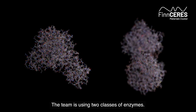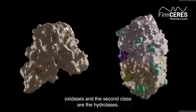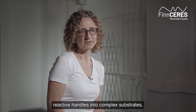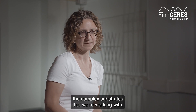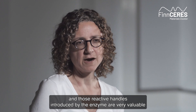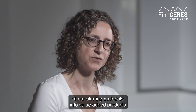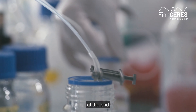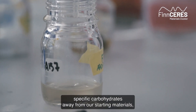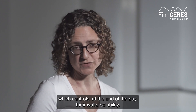The team is using two classes of enzymes: oxidases and hydrolases. Oxidases use oxygen to introduce reactive handles into the complex substrates we're working with. Those reactive handles introduced by the enzyme are very valuable because they permit controlled reassembly of our starting materials into value-added products. The hydrolases, on the other hand, use water to trim specific carbohydrates away from our starting materials, which controls their water solubility.